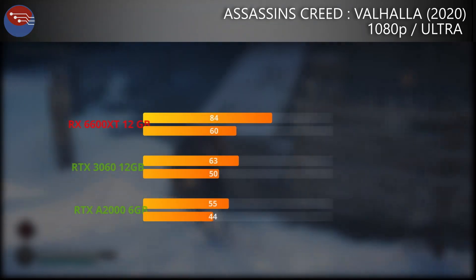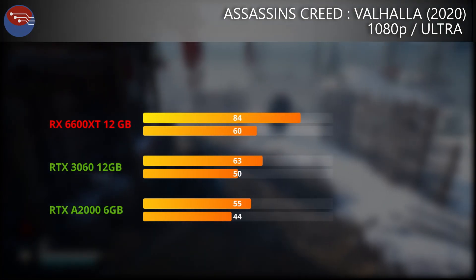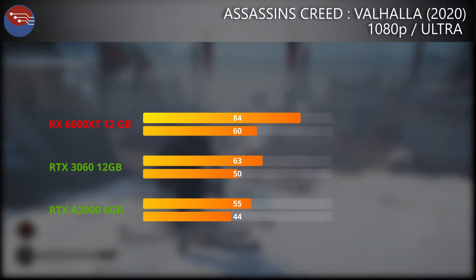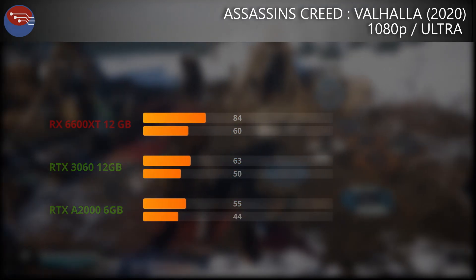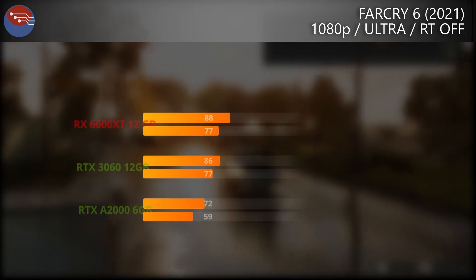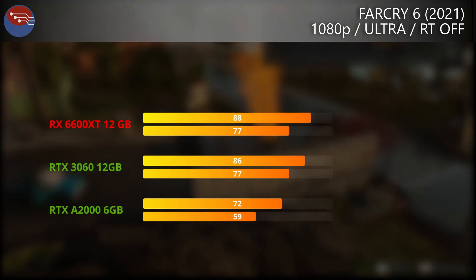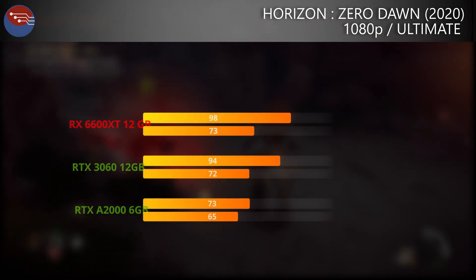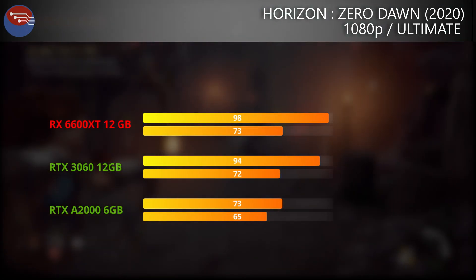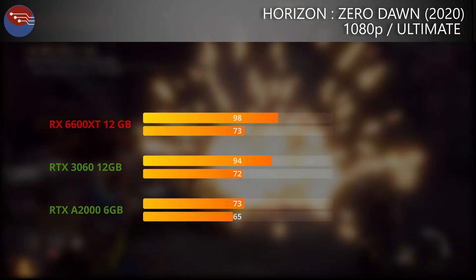Starting with Assassin's Creed Valhalla, unsurprisingly the 6600 XT blitzes ahead of both the 3060 and the A2000. The gap between the 3060 and the A2000 is actually much less than the gap between the 3060 and the 6600 XT, so despite the lower clock speeds the A2000 still has some powerful chops. In Far Cry 6 on the Ultra preset with ray tracing off, the A2000 comes in at the bottom but remains really close to both the 3060 and the 6600 XT, with averages well above 60fps. In Horizon Zero Dawn it's a similar story — everything is above 60fps, with even the 1% lows on the A2000 comfortably above 60fps.